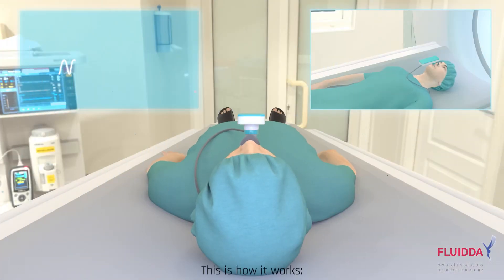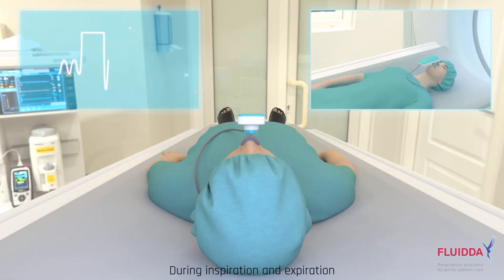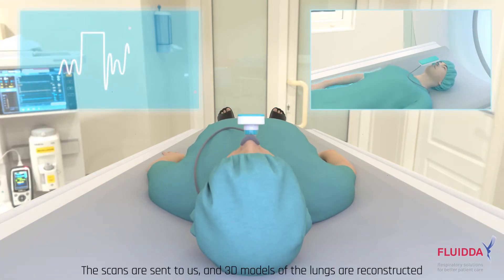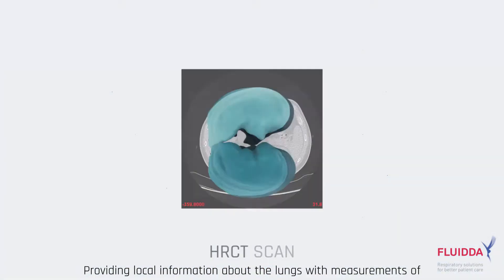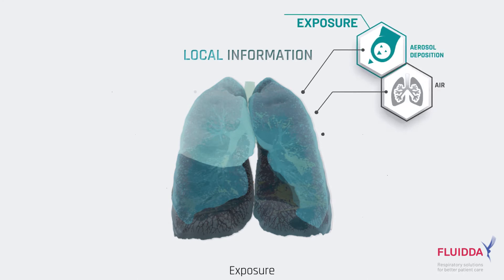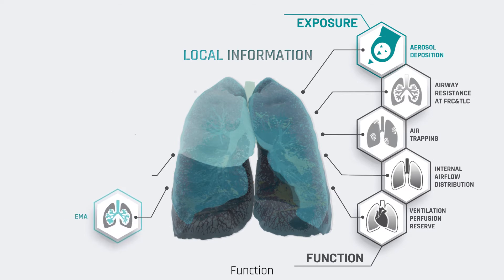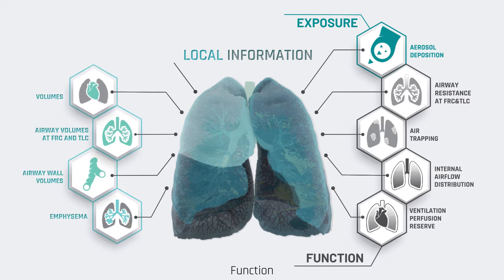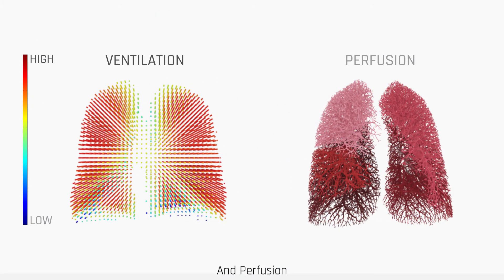This is how it works. High-resolution CT scans are taken during inspiration and expiration. The scans are sent to us, and 3D models of the lungs are reconstructed, providing local information about the lungs with measurements of exposure, function, structure, ventilation, and perfusion.